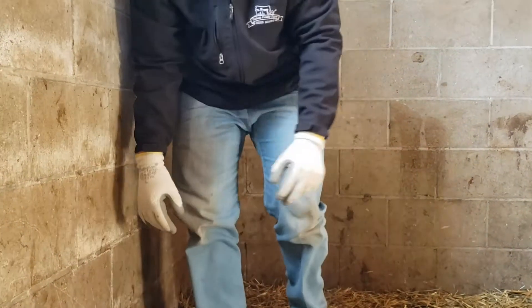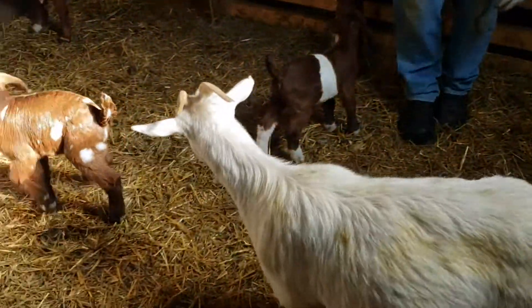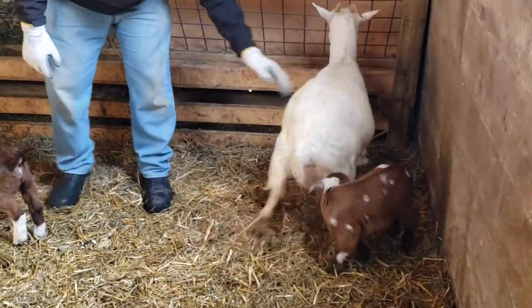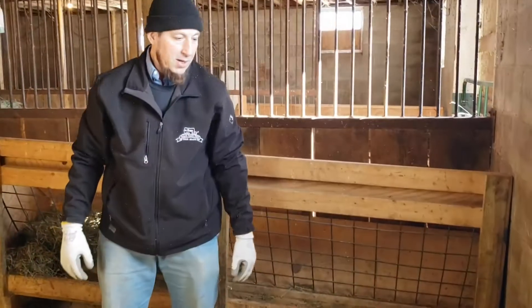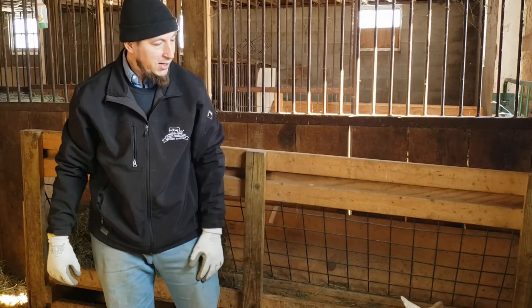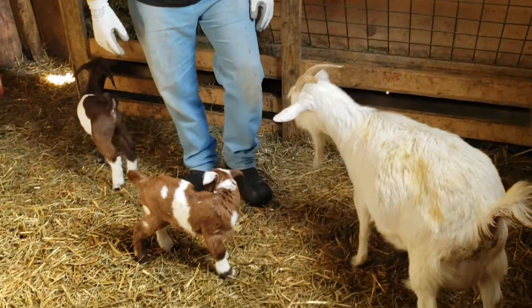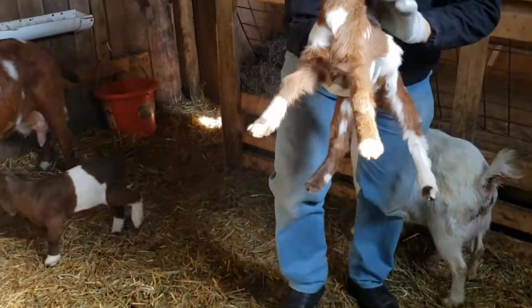Now back here we have a white Nigerian doe — she's a miniature and the only one we have. When we got her, I took her in on a trade from somebody who was buying kids. She didn't really fit my farm, I didn't think, but we kept her and now she had these pair of amazing doe kids.